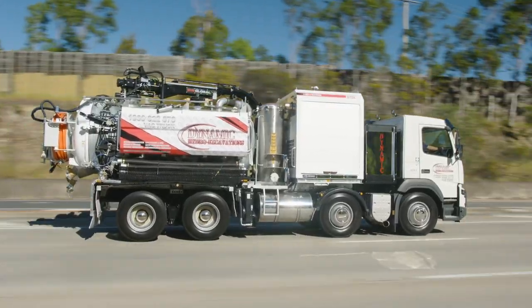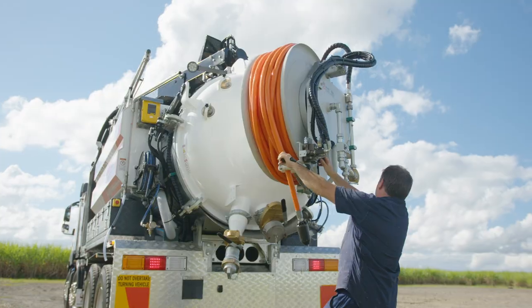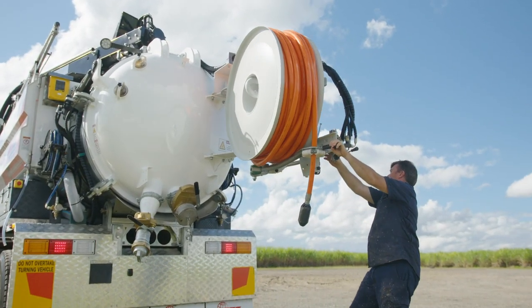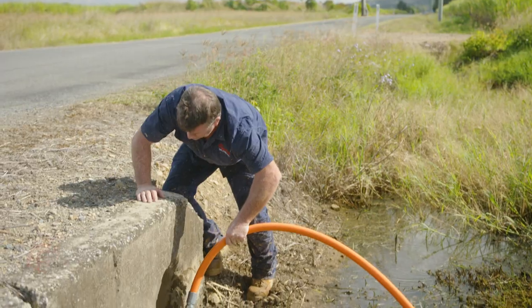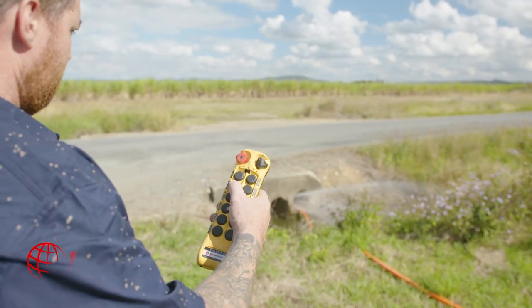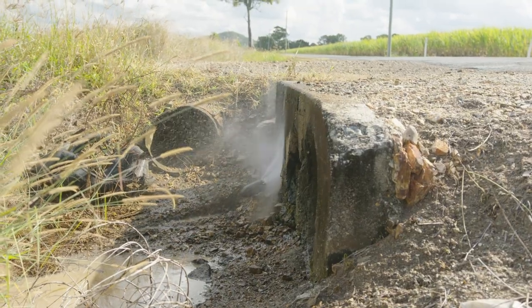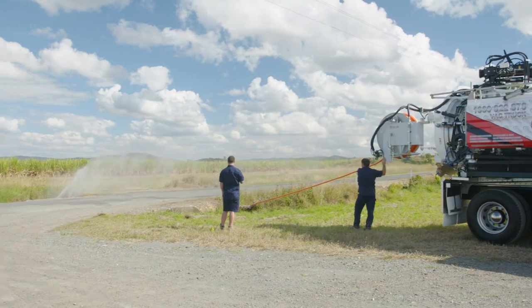Complete with a full arsenal of hydro excavation tools, everything you need from the HDV8000 is at your disposal. Need to clear a blocked drain? The attached jetter and root cutter units cut through debris and tree roots like butter, and are ideal for drains from 90 millimeters in diameter right up to 1800 millimeters.